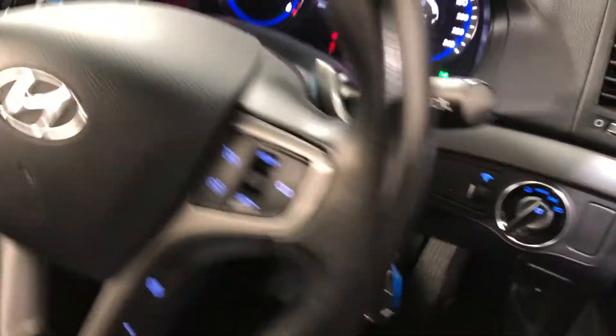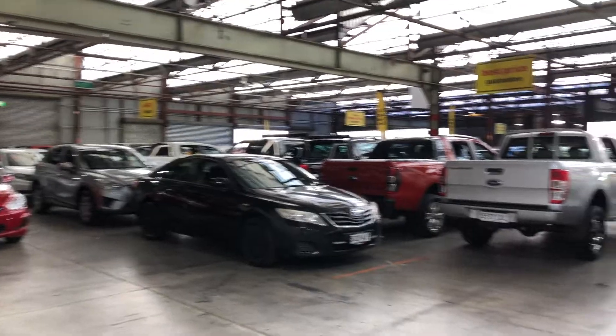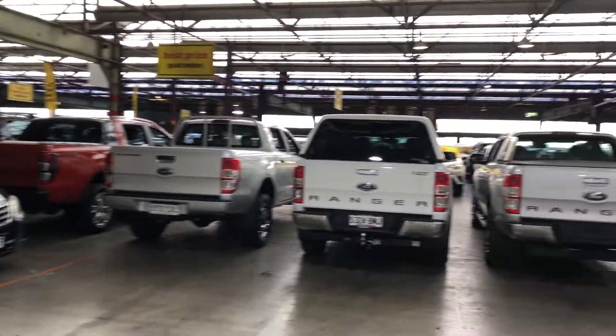This car has travelled 34,000km on the clock. It also comes with two sets of keys and a full set of books. As this i40 is done for you, we do have over 300 vehicles on the lot with access to over 2,000 vehicles Australia-wide. Hope to see you soon.